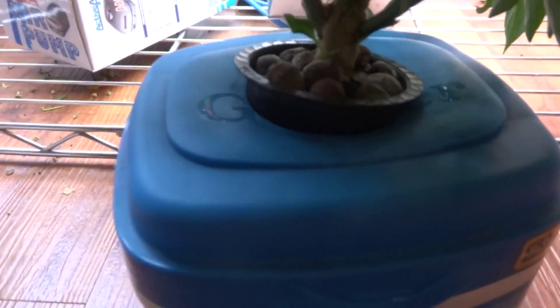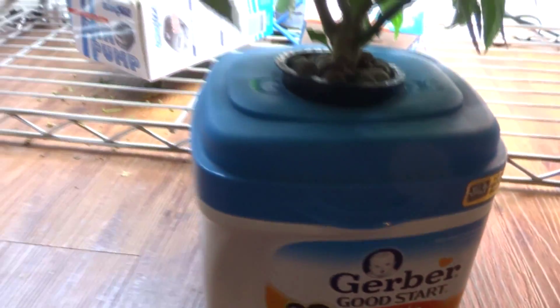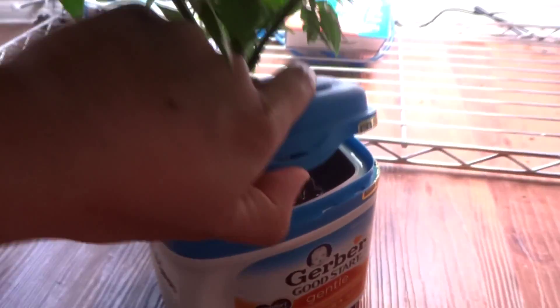It's grown in this little baby container. The baby container holds about 1.2 liters of water. But when the roots are all grown out, they're really taking up all the space — look at that.